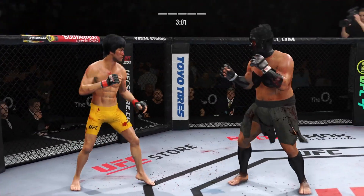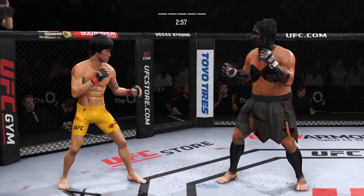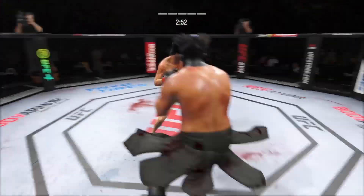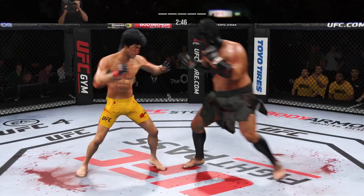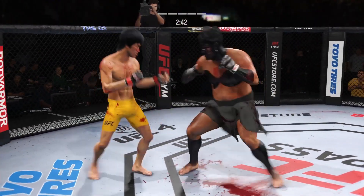Three minutes now to go to decide this one. That cut is just getting worse by the minute. He is so sound defensively — nice job to raise the guard there. It's the relaxation that allows him to see things coming and block most of the strikes that are coming at him.